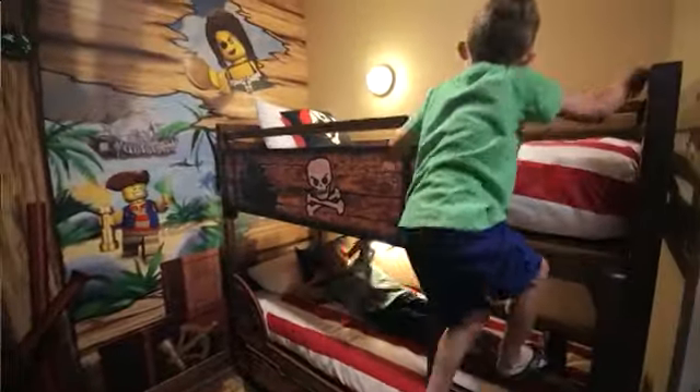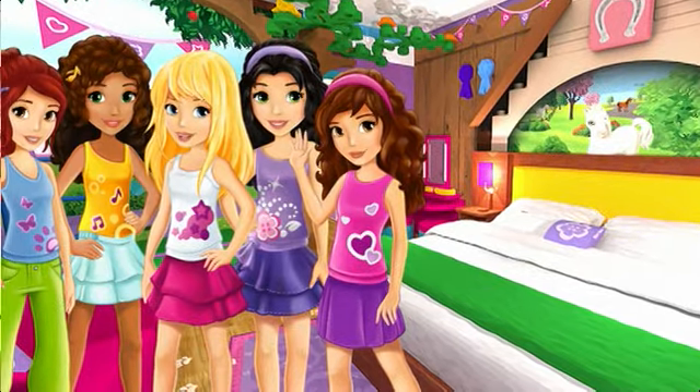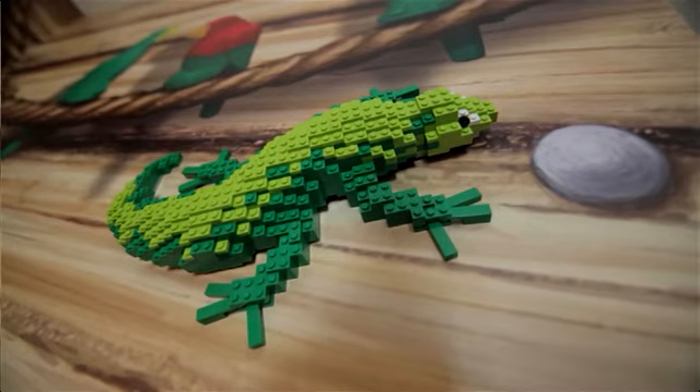Every room has a cool theme — Pirates, Kingdom, Adventure, or for the first time ever, Lego Friends — with decorations from floor to ceiling and Lego models climbing the walls.